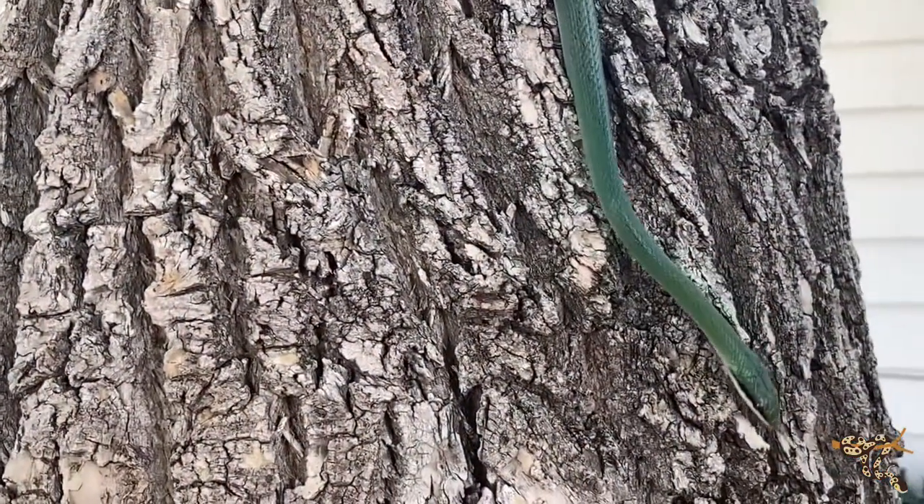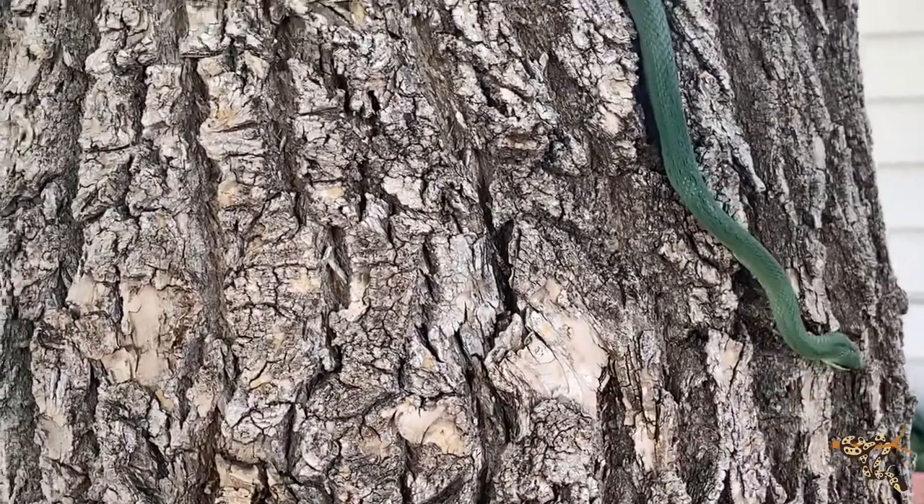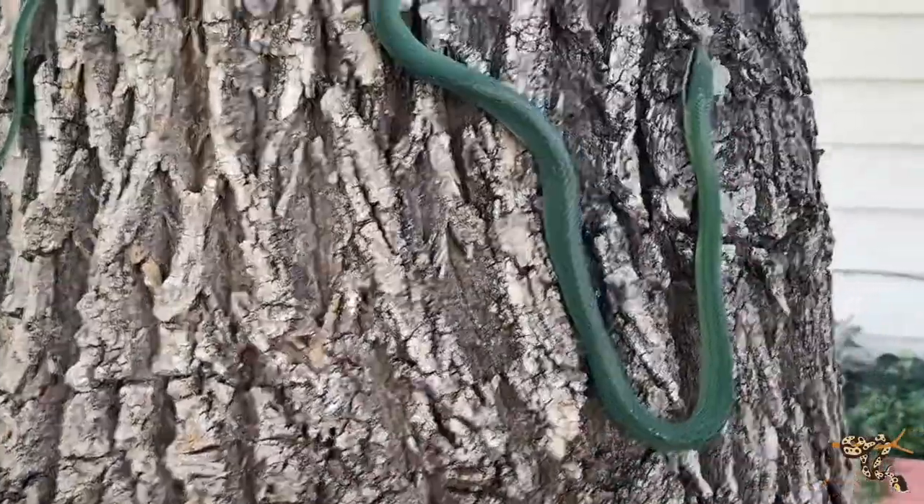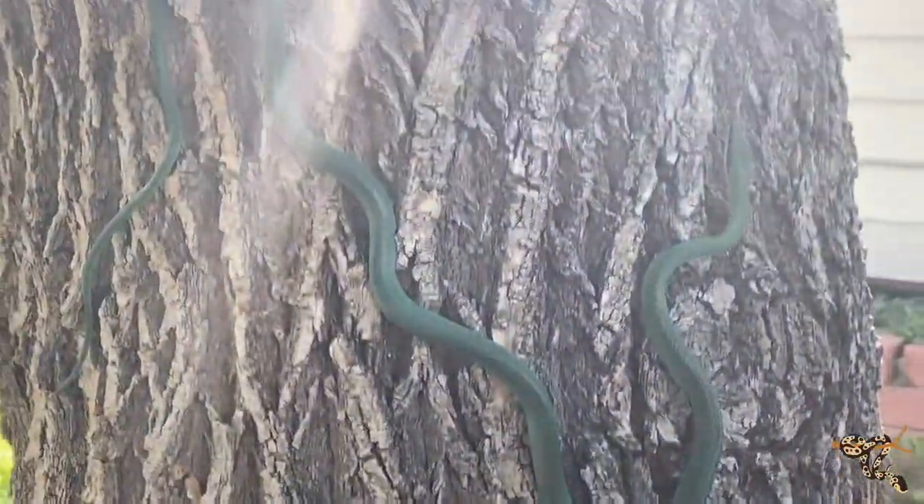Rhino rat snakes are an Asian rat snake species, so they're not exactly related to like the Texas and Everglades rat snakes we have here in the States. I don't exactly know what they're closest related to, but the temperament is very similar to that of like a Japanese rat snake.